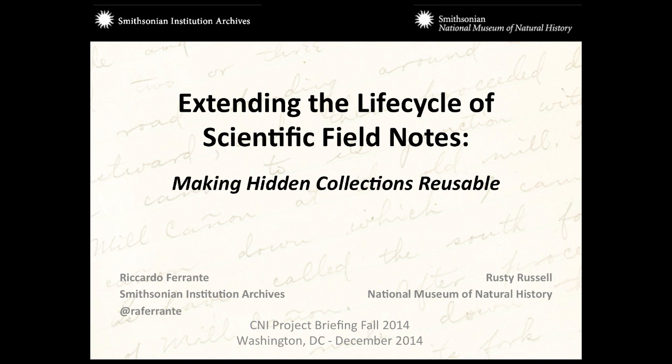Before we get underway, we want to ask a couple of different things. One is please tweet away, but if you have your volume turned up, if you could put your phones on vibrate — they're recording and we don't want that to come up. And we'd like to get a sense of what roles you have at your organization, so if you could go around the room and introduce yourself and say what it is that you do.